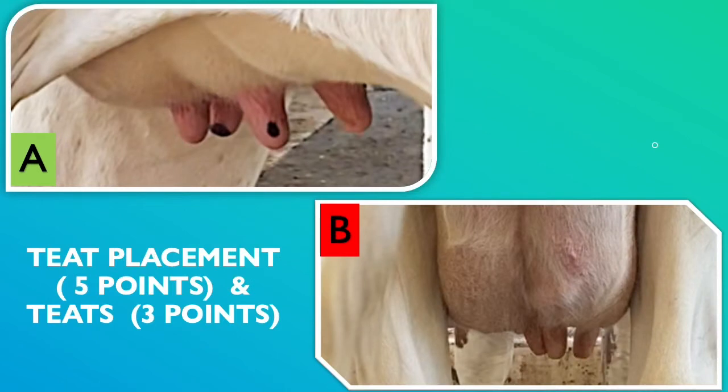The udder of a cow has four quarters, and in each quarter there is one teat. Teat placement and size of teats are important factors to consider for milking the cow. If the teats are not centered in their quarter when attaching the milking machine, a producer may have a harder time with connection. Inadequate milking machine connection can affect a cow's health and milk quality.